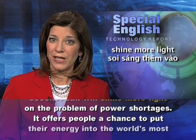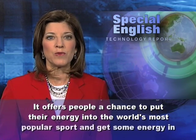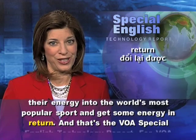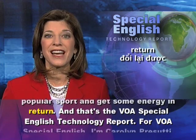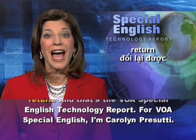It offers people a chance to put their energy into the world's most popular sport and get some energy in return. And that's the VOA Special English Technology Report. For VOA Special English, I'm Carolyn Prasuti.